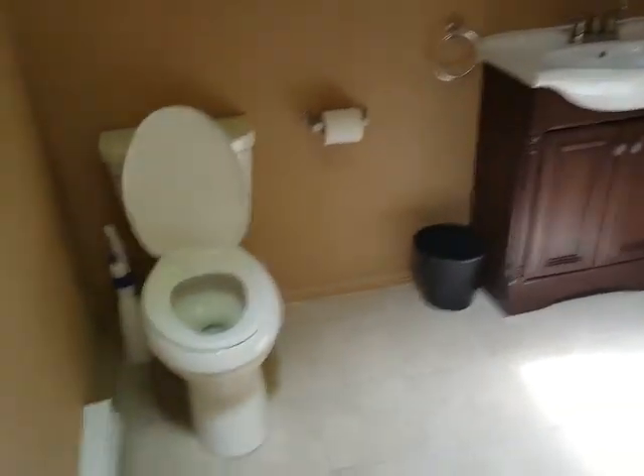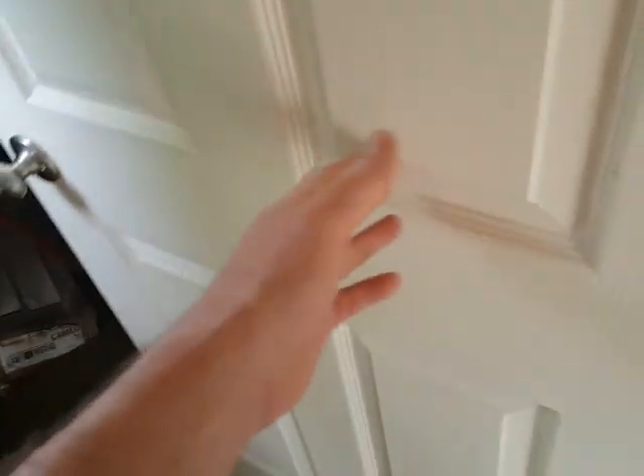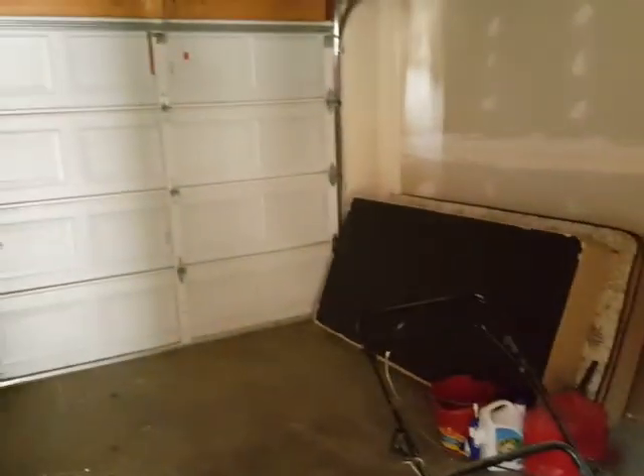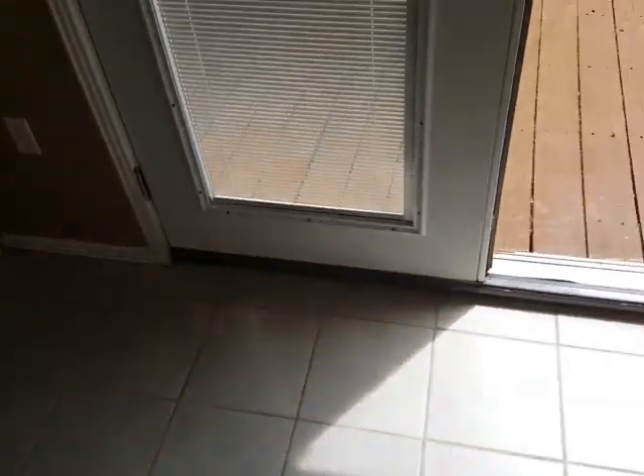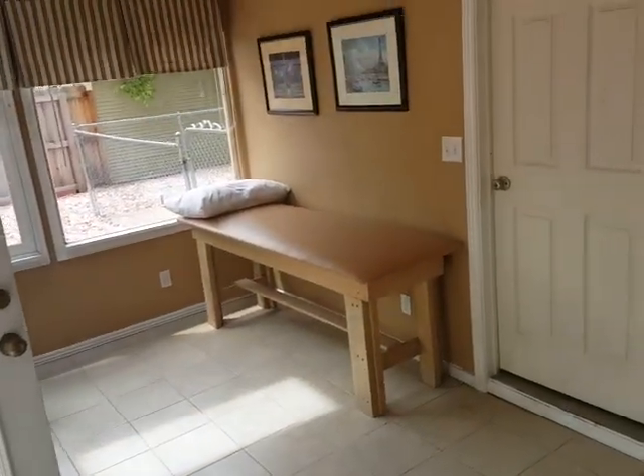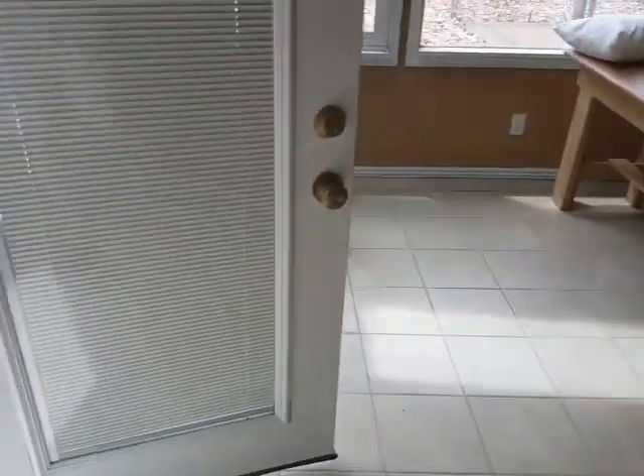Just a half bath right here. And interesting — still have room for what looks like a one-car garage in here. This could be a fun room. I guess you could rent this out; you'd have to come inside the house to shower, or someone could put a shower in here. Interesting. Neat house.